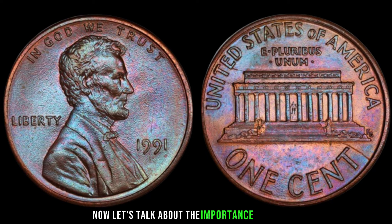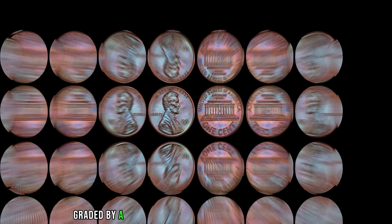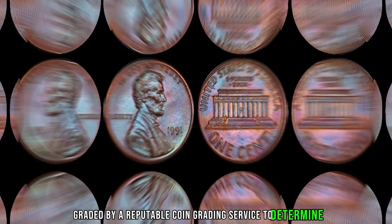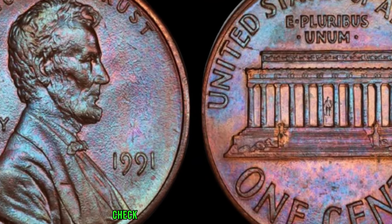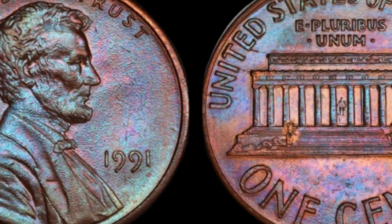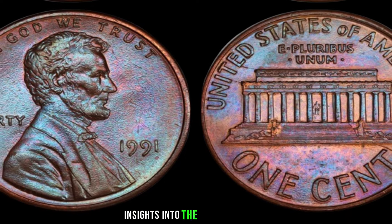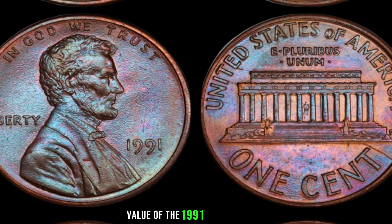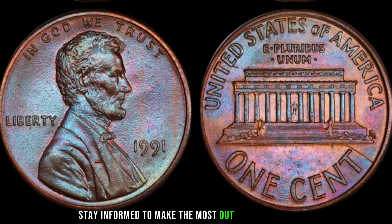Let's talk about the importance of grading and condition. Coins in mint condition, free from scratches or wear, can command a premium. Consider getting your coin professionally graded by a reputable coin grading service to determine its true value. Check recent sales and market trends — online auction sites and coin dealers can provide insights into the current market value of the 1991 Lincoln penny.